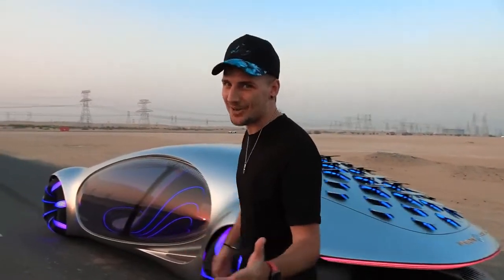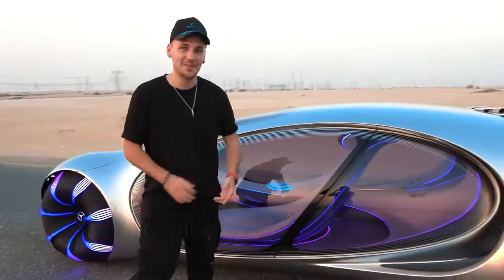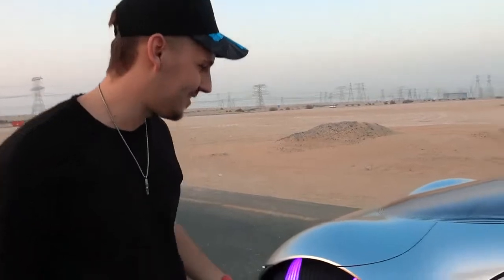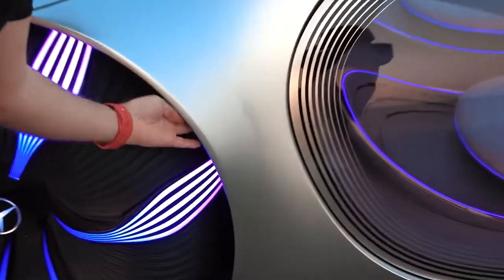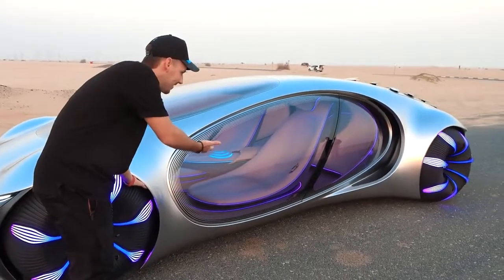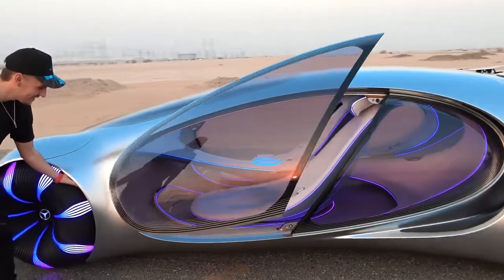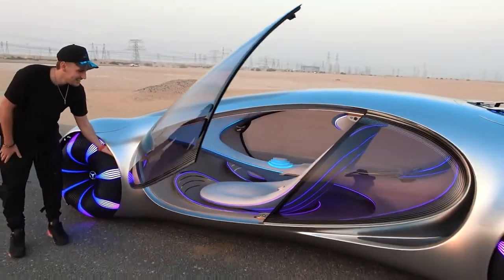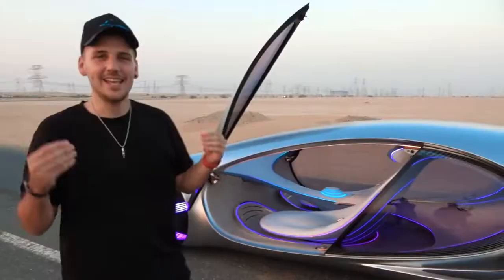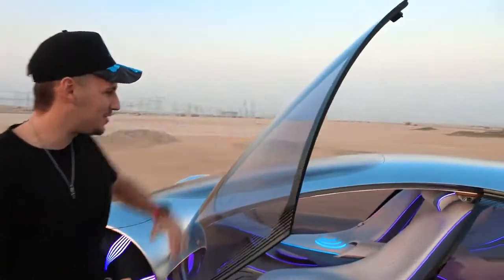Time to go inside. There are no door handles — there's a secret fingerprint scanner button. And the door opens like a wing. You see how it literally looks like a wing? Insect wings are transparent, and that's kind of what it looks like — it's even got that curved shape.